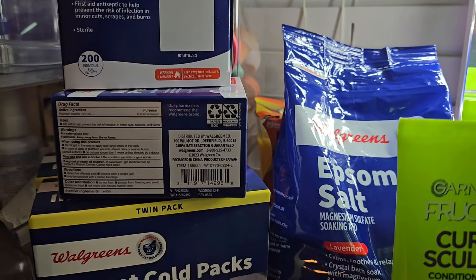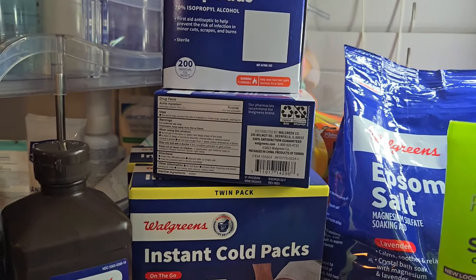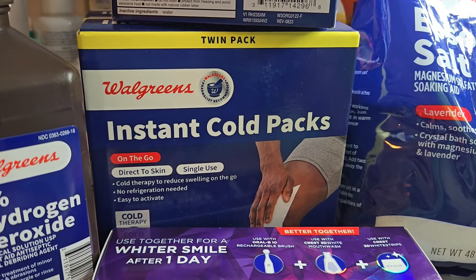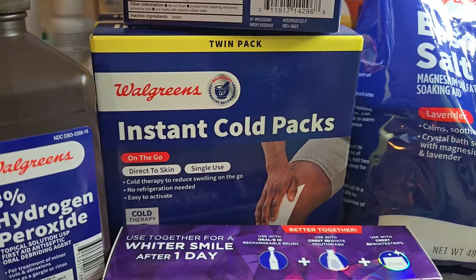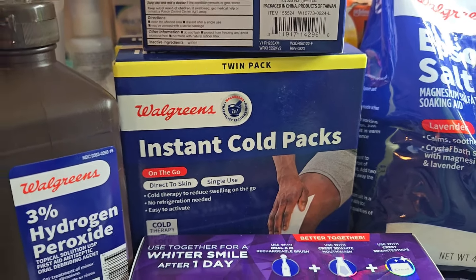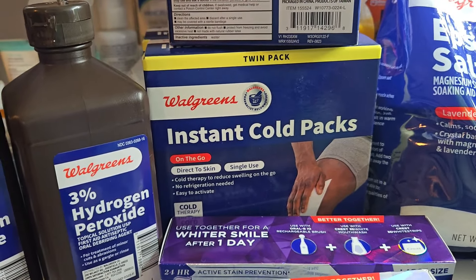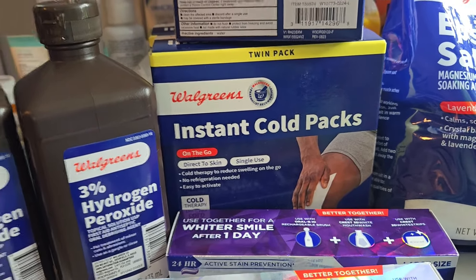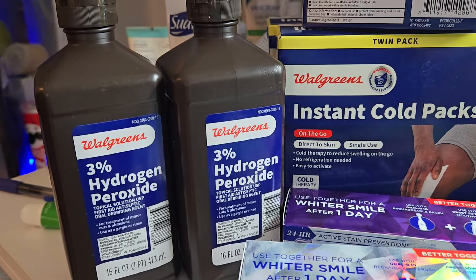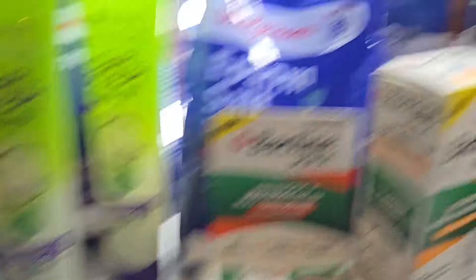Then we have the instant cold packs — great for bumps and bruises. They're good for when you have kids and they don't take up room in the freezer like regular ice packs — you can take them anywhere, especially if your kids play sports. Buy one get one fifty percent off: one was $4.99 and the other was $2.49, so both were $7.48. The peroxide was also buy one get one fifty percent off: $0.99 and $0.49, so $1.48 for both.